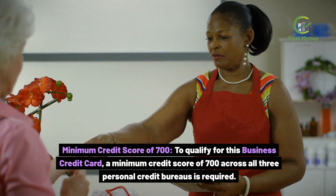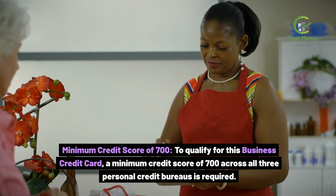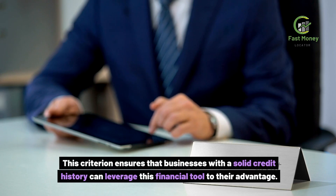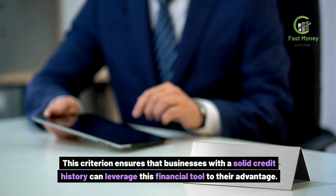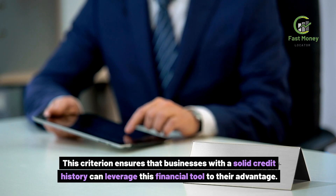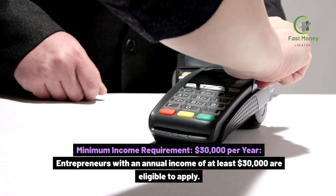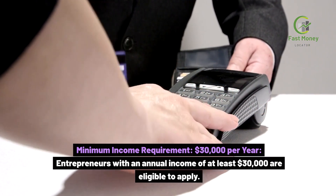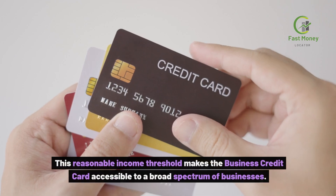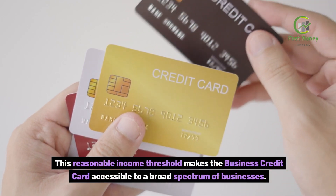Minimum Credit Score of 700. To qualify for this business credit card, a minimum credit score of 700 across all three personal credit bureaus is required. This criterion ensures that businesses with a solid credit history can leverage this financial tool to their advantage. Entrepreneurs with an annual income of at least $30,000 are eligible to apply, making the business credit card accessible to a broad spectrum of businesses.